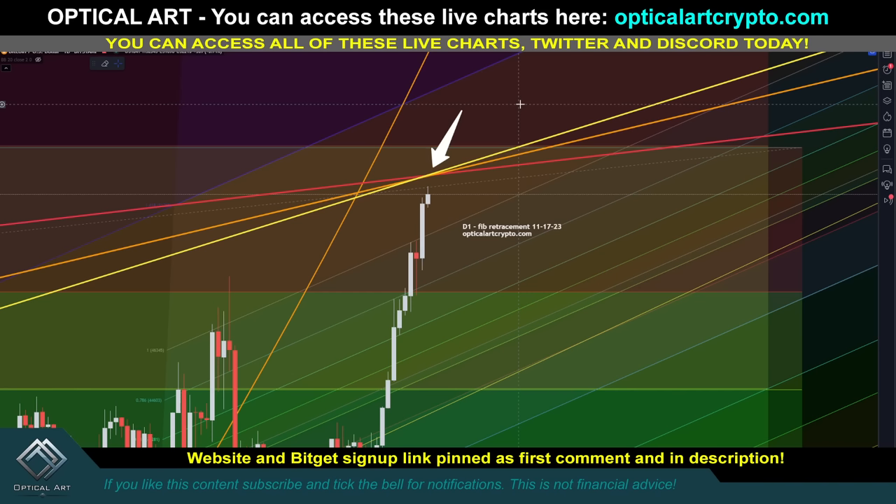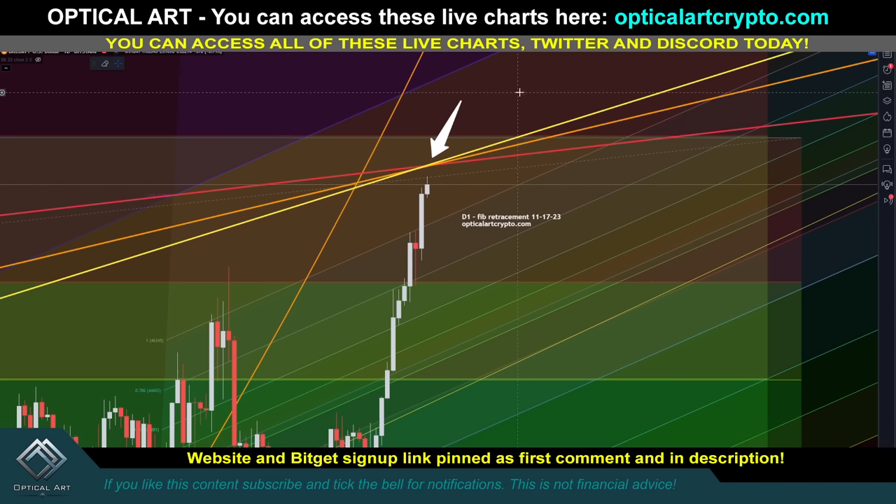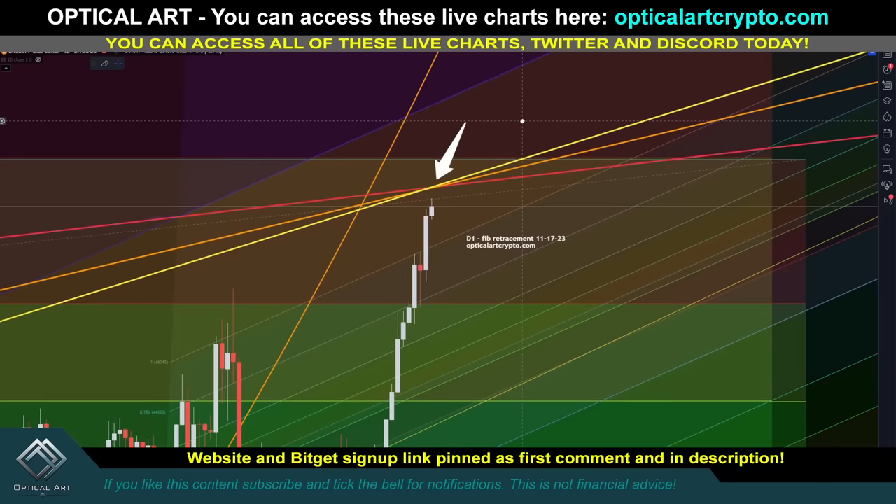I'm going to break it all down for you. If you want to sign up to start trading, CoinCatch is a great option, and BingX is also a good option. All those links to sign up are pinned in the first comment and description. I'm already in my short on BingX and I'm going to open one on CoinCatch soon. So let me go ahead and break down these lines.